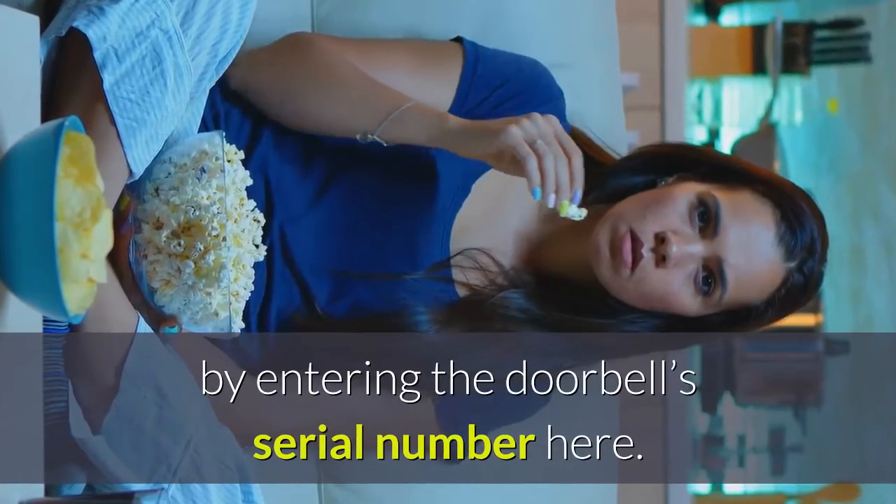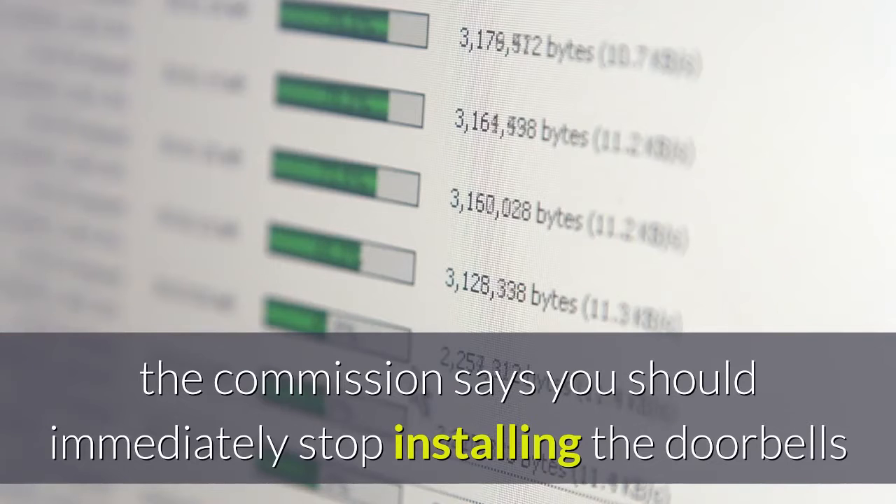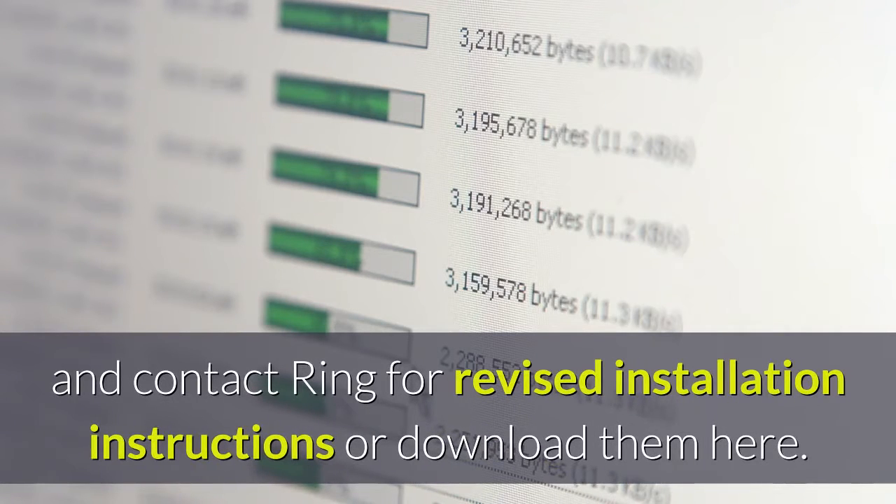Consumers can determine if their doorbell is included in the recall by entering the doorbell's serial number here. If you have one, the commission says you should immediately stop installing the doorbells and contact Ring for revised installation instructions or download them here.